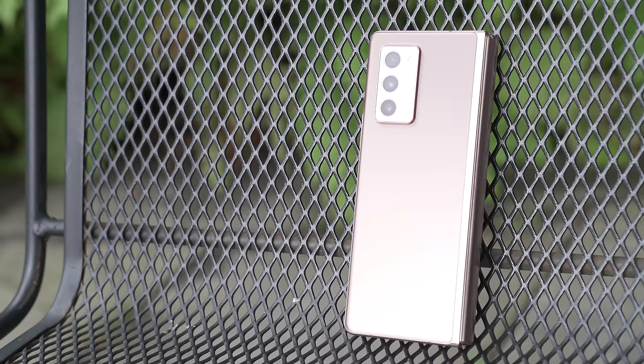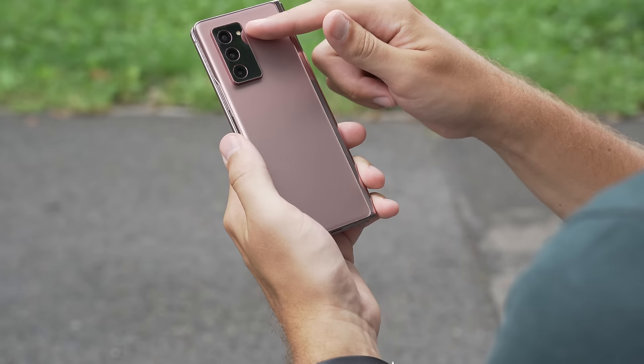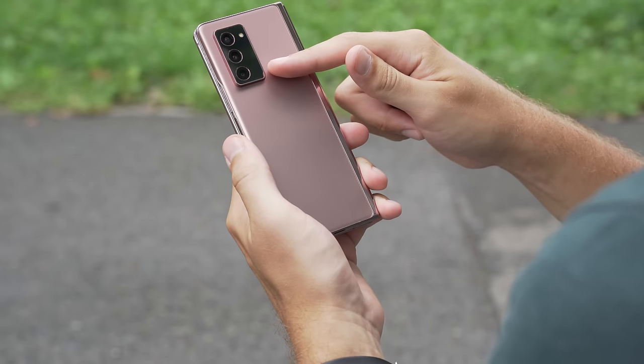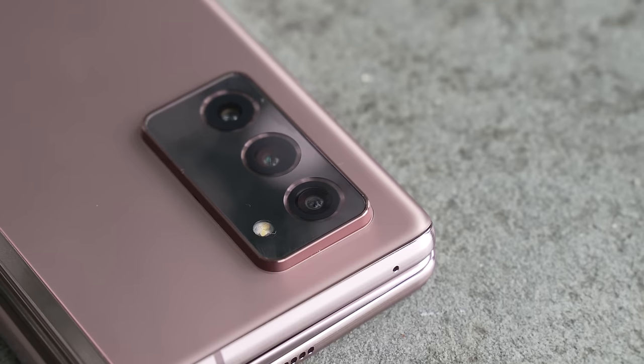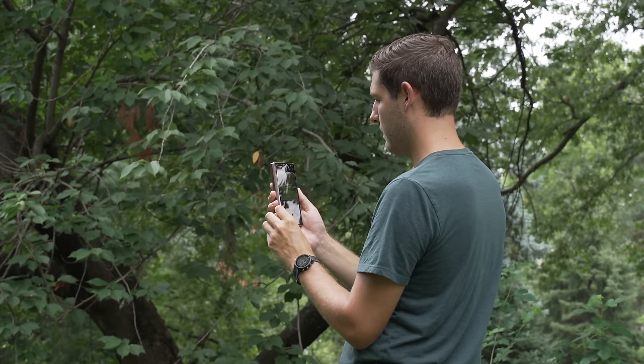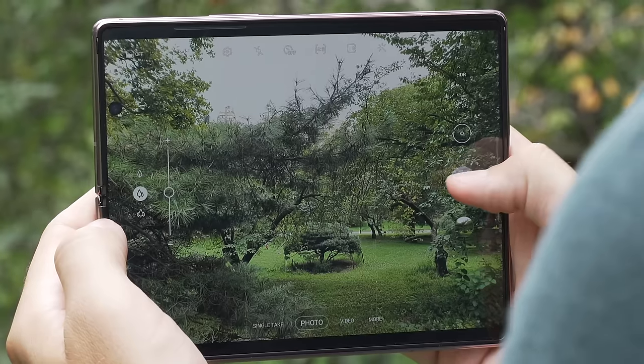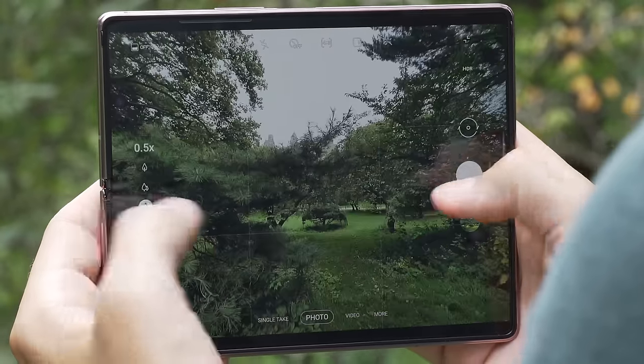The big upgrade for the Galaxy Z Fold 2 is on the inside — the specs and features that you can't see — where Samsung is really justifying this high price with all of the specs from the Galaxy S20 and Note20 Ultra. That means you're getting a Snapdragon 865, 12GB of RAM, and a triple camera that will be very familiar to anybody that's seen a modern Samsung phone. It has a standard camera, an ultrawide camera, and a 2x zoom camera, so you're getting the top-of-the-line camera experience out of any phone, foldable or otherwise, in this foldable form factor.